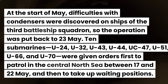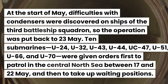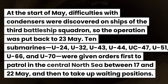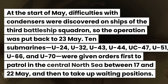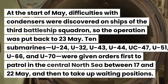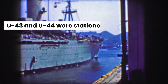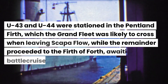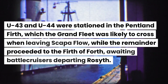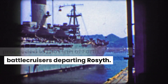Ten submarines — U-24, U-32, U-43, U-44, U-C-47, U-51, U-52, U-63, U-66, and U-70 — were given orders first to patrol in the central North Sea between the 17th and 22nd of May, and then to take up waiting positions. U-43 and U-44 were stationed in the Pentland Firth, which the Grand Fleet was likely to cross when leaving Scapa Flow, while the remainder proceeded to the Firth of Forth, awaiting battlecruisers departing Rosyth.